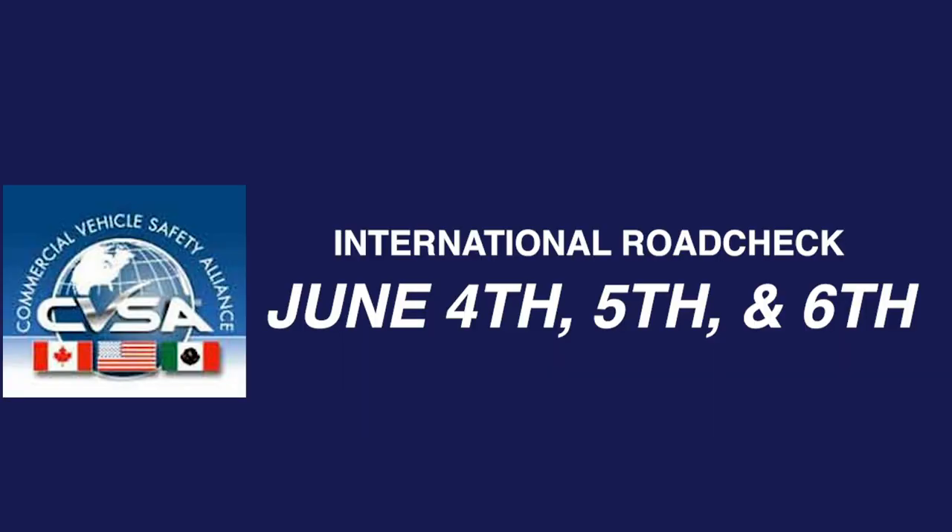The Commercial Vehicle Safety Alliance, CVSA, International Road Check will take place June 4th through the 6th. Over that 72-hour period, commercial motor vehicle inspectors and jurisdictions throughout North America will conduct inspections on commercial motor vehicles and drivers. Each year, the International Road Check places special emphasis on a category of violations.